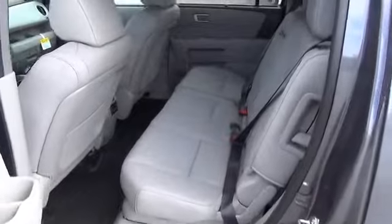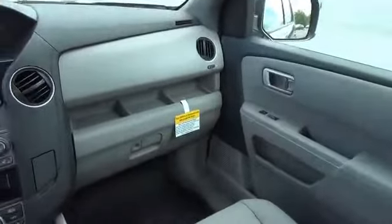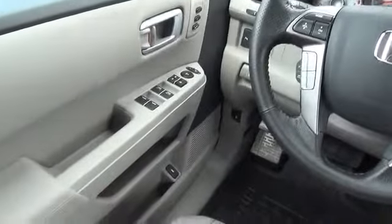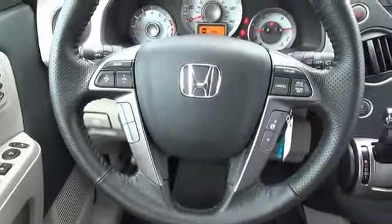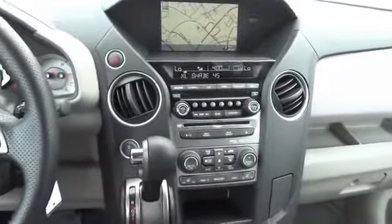Inside you'll find leather seats, heated seats, Bluetooth connectivity, a satellite radio, steering wheel controls, a DVD system, memory seats, a premium sound system, a backup camera, and an adjustable tilt steering wheel. Great quality at a great price. Call or click to contact us today.